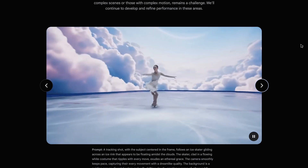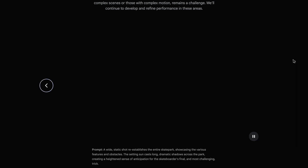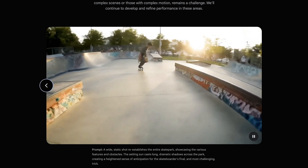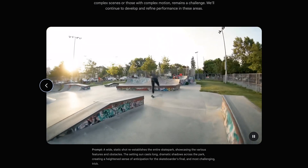So what do you think of the new model? In my opinion, it's a big improvement that VO2 supports 4K video generation now, and the video quality looks promising compared with Sora. But we should still wait for the real results when it's finally released to the public.